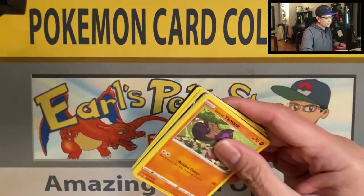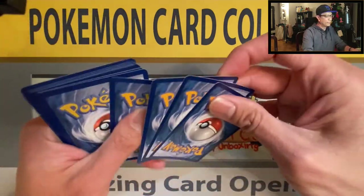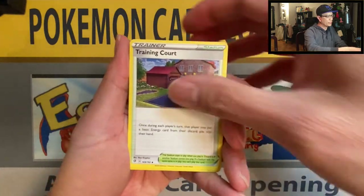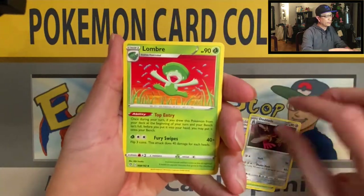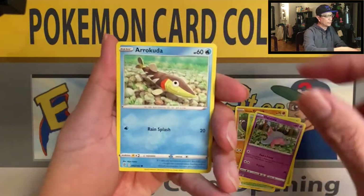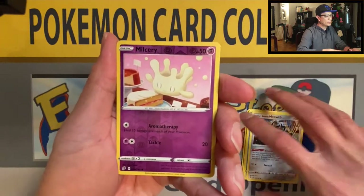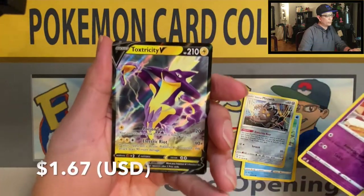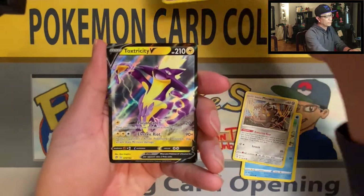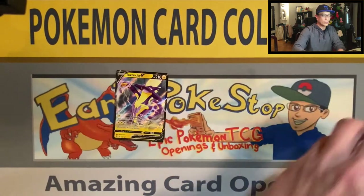Code card right there. Alright — Metal Energy, Training Court, Dubblade, Lombre, Galarian Yamask, Aplin, Hatena, Arrokuda, Galarian Meowth, Melsuri Reverse Holo. First Ultra Rare Hit — Toxtricity V! That's an Ultra Rare card. Alright, very nice.